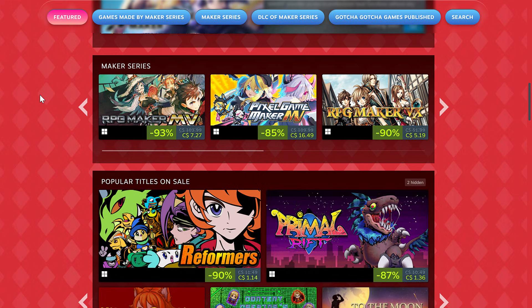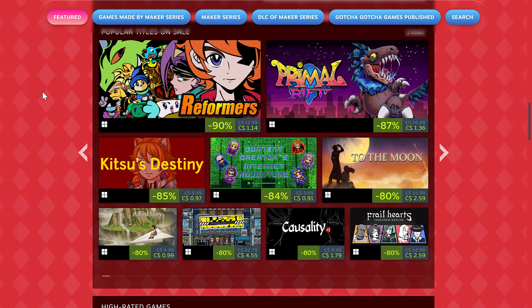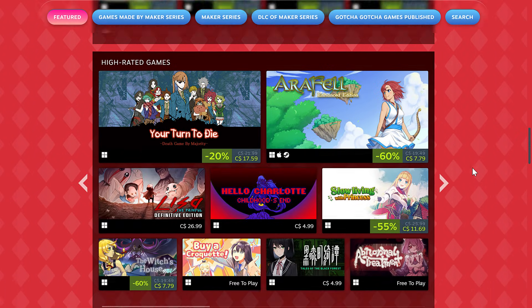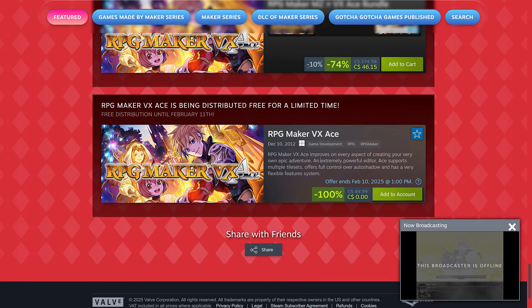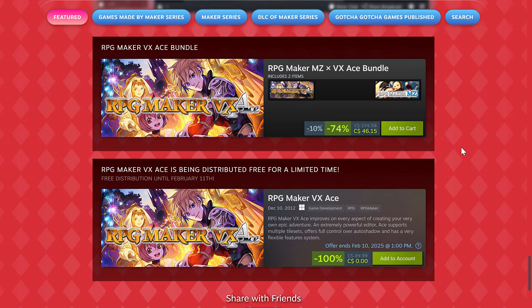The interesting thing about RPG Maker is that old versions like the one they're giving away for free today do keep getting used to this very day. You can see some of the games made with RPG Maker, like To The Moon, currently available at a discount as part of this bundle. And at the bottom of the page, VX Ace is listed at 100% off right now. This ends on February the 10th, so you can get a copy of RPG Maker VX Ace completely for free.